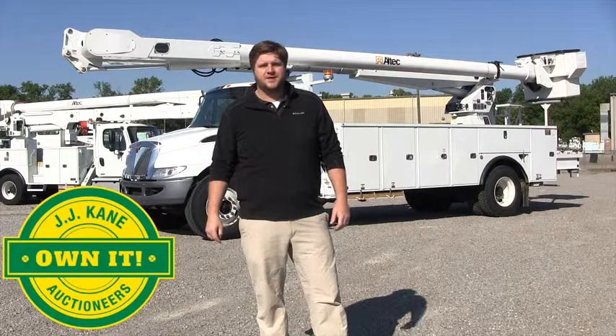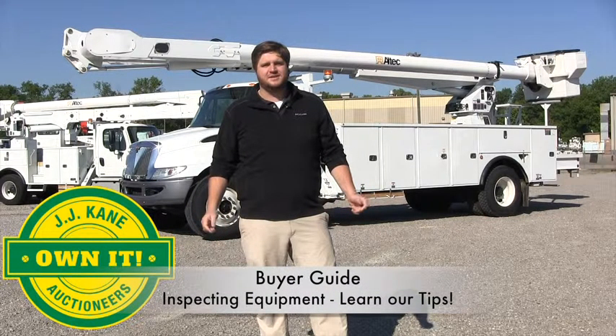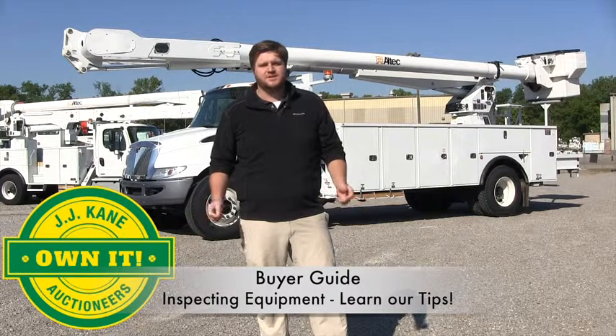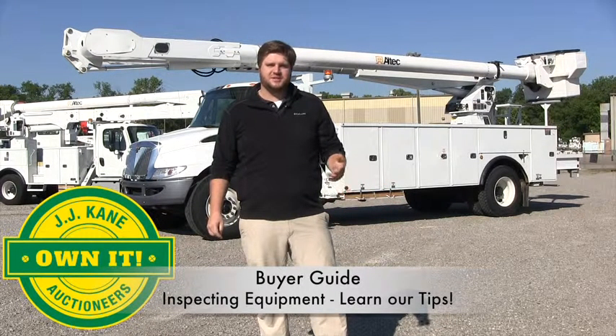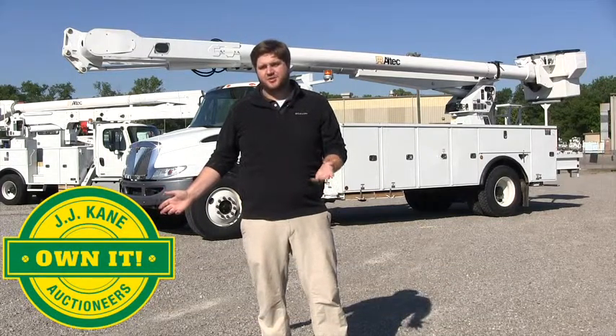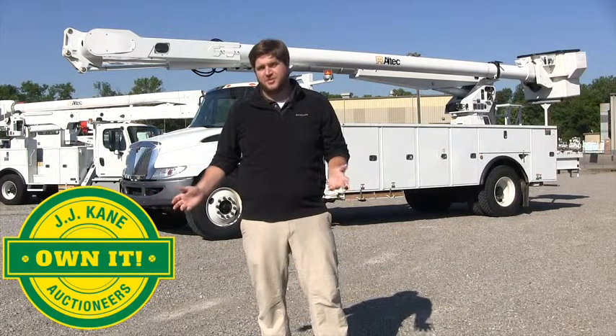Hi, my name's Kyle. I'm with JJ Cain. One of the main questions we get is: what should I look for when purchasing a truck at auction? So we wanted to take a minute to address these questions and give you an idea of what we would suggest you look for when purchasing a used bucket truck at one of our auctions.